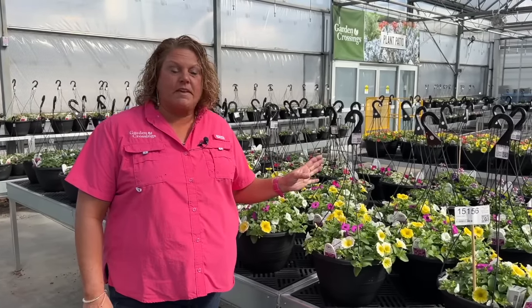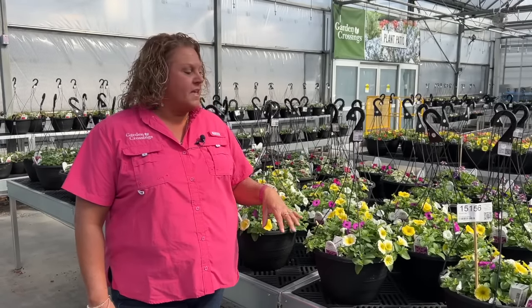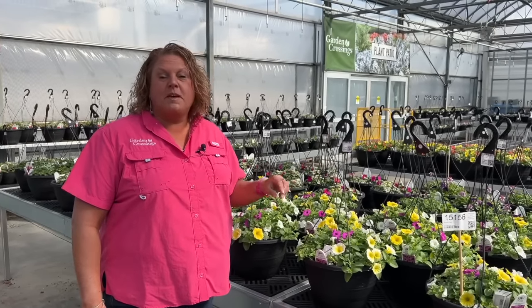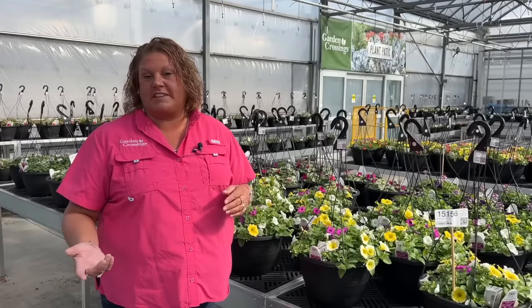In today's video I'm going to give you an update on how our hanging baskets are doing. Hi, I'm Heidi from Garden Crossings, and it's been about four weeks or so since we originally got our hanging baskets planted up. You can see just how beautiful they're looking at this point in the season. The reason I'm doing the video is because the team is going to go through these baskets and give them a light trim before they hang them up in the ceiling where they will continue to grow.